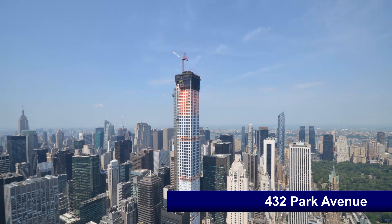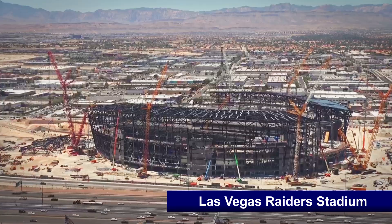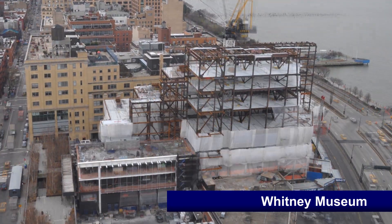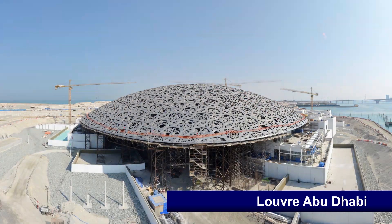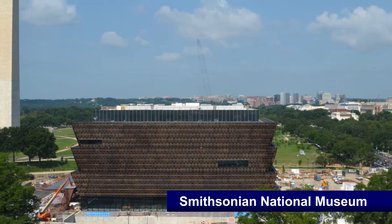56 Leonard Street, 432 Park Avenue, Los Angeles Ram Stadium, Las Vegas Raiders Stadium, Qatar Rail, Whitney Museum of American Art, Louvre Abu Dhabi, and the Smithsonian National Museum of African American History and Culture.